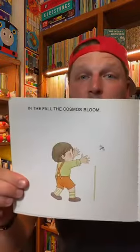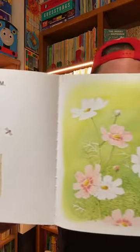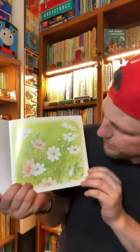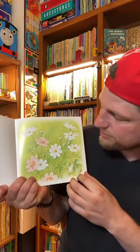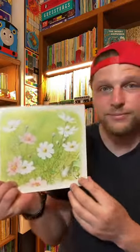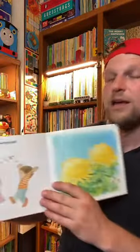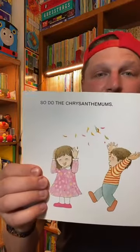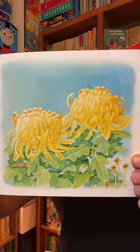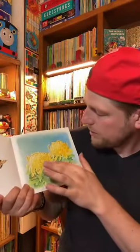In the fall, the cosmos bloom. He's chasing a buzzing bee. There's the cosmos — pink cosmos and white cosmos with the yellow in the middle. Beautiful. So do the chrysanthemums. There they are throwing the leaves up in the air because it's fall, and there's the blooming chrysanthemums. Very yellow, very delicate.